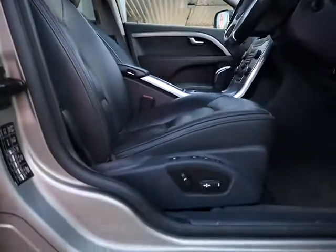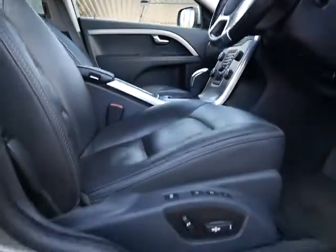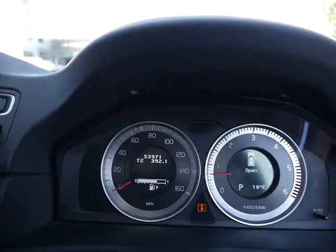As you can see, it's a really nice place to be sat. It has an electric adjustable driver's seat with a memory seat function built in. Confirmation of the mileage: only 53,971 miles.